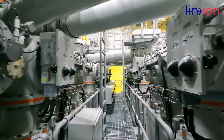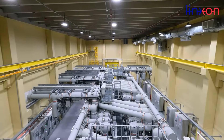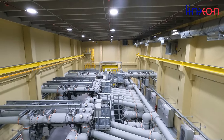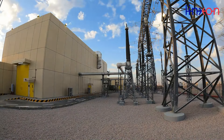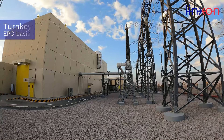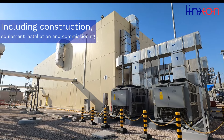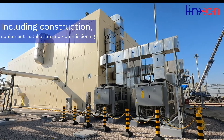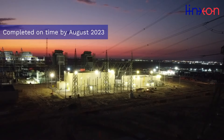The Linxon supply consists of an engineering, procurement and construction (EPC) contract for the 380 kV GIS substation with all necessary protection and control systems. Linxon executed this on a turnkey EPC basis, including associated construction activities, equipment installation and commissioning. The Tanajib project was completed on time by August 2023.